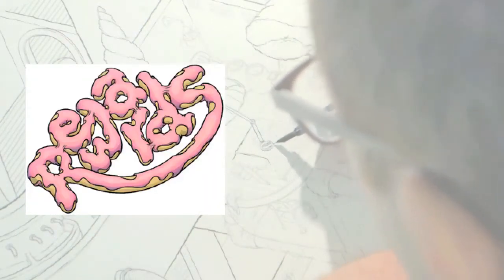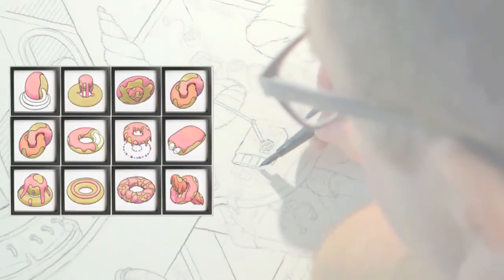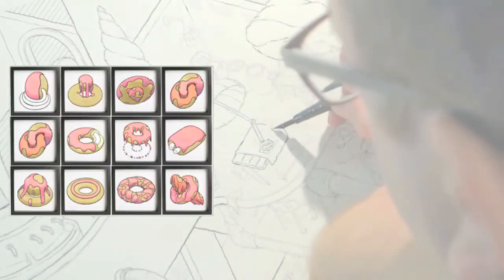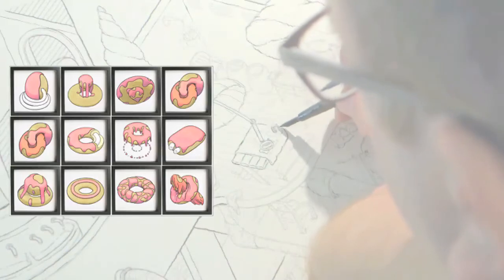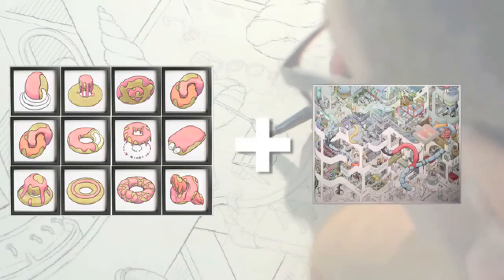For $250, you'll receive a word drawing of your choice in donut letters — you pick the word! Also includes a Big Hospital print. For $275, you will get a dozen individual, limited-edition, thirteen-colored silkscreen prints of different types of donuts — some naughty, some nice — along with a copy of the Big Hospital print.